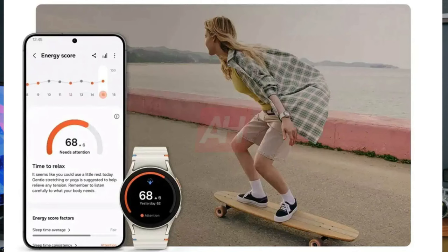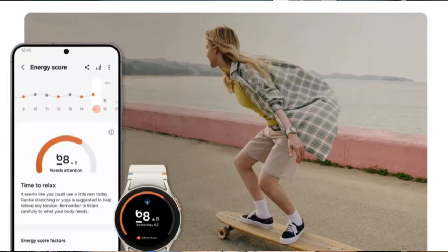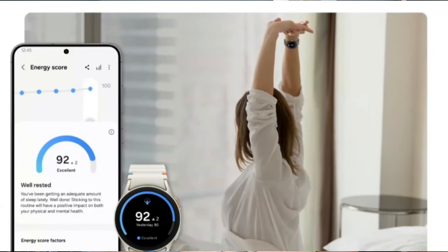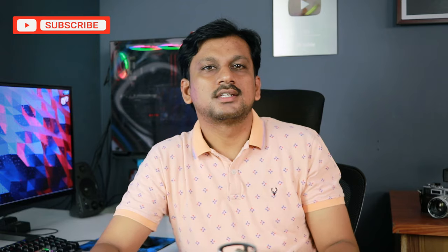On the other hand, we have the Samsung Health app, which in my opinion is very underrated and one of the best apps out there. It not only helps you with your wellness data but also has plenty of options to help you stay fit and motivated. With the new update, it's giving you an energy score so you can change your lifestyle for the better.